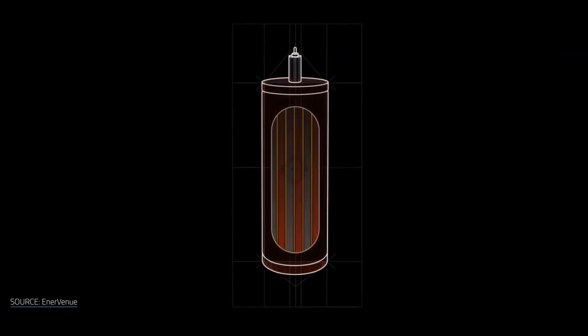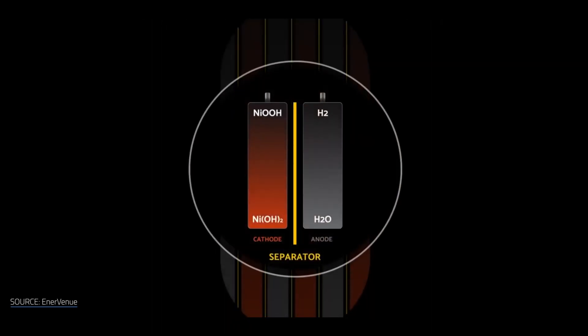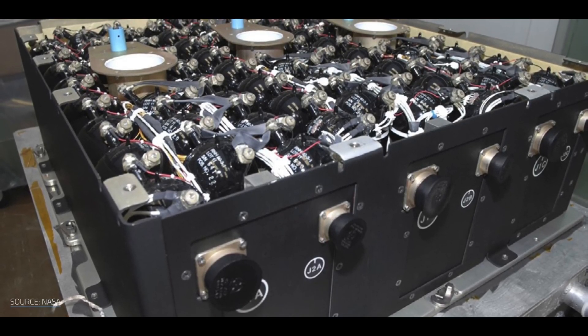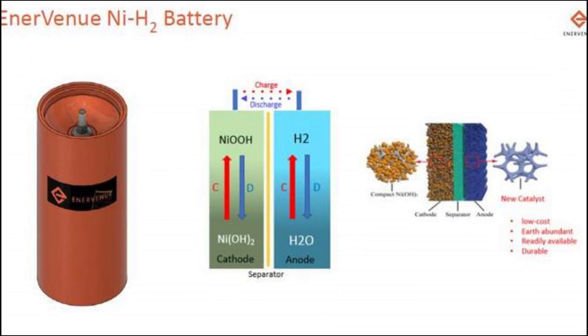NiH-2 batteries are a promising energy storage solution for the future, as we need batteries that can meet the increasing demand for renewable energy. With their superior advantages in terms of durability, longevity, and low cost, NiH-2 batteries could become a formidable competitor to Li-ion batteries in the energy storage market.